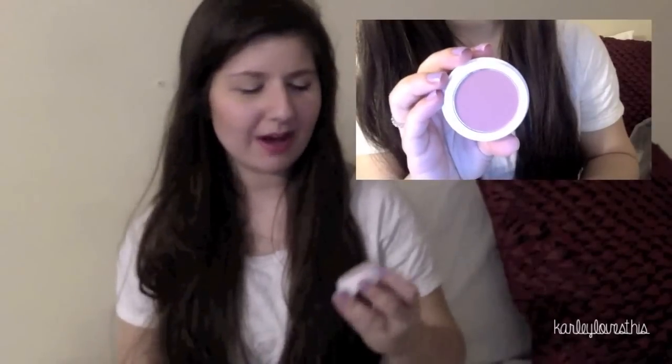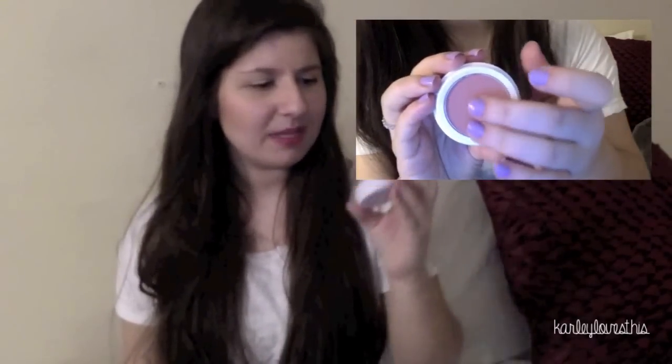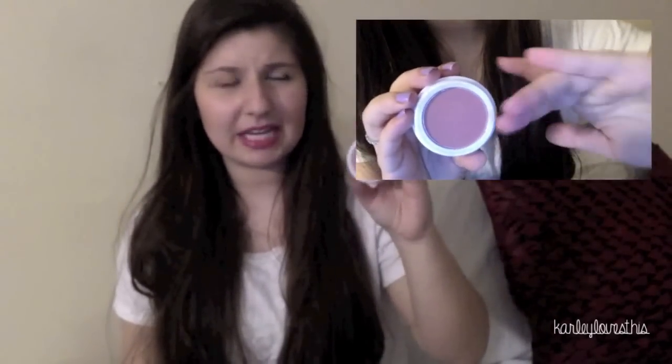The next face item is a blush from Two Cosmetics that I ordered online, in the color Chick. It's kind of a lighter pinky color - a lot darker than I thought it would be but it still looks really pretty on. As you guys know I've been searching for a dupe for that limited edition L'Oreal blush I love, and this one's not quite it, but I'm still really glad I got it.